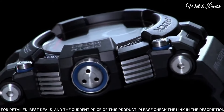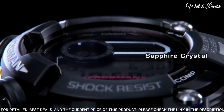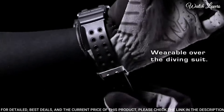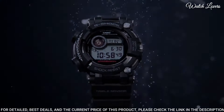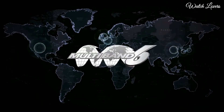The following features are equipped: radio-controlled, world time, depth measurement, compass, thermometer, moon phase, tide graph, chronograph, countdown timer, alarm, power reserve indicator, perpetual calendar, backlight, date, day, month.